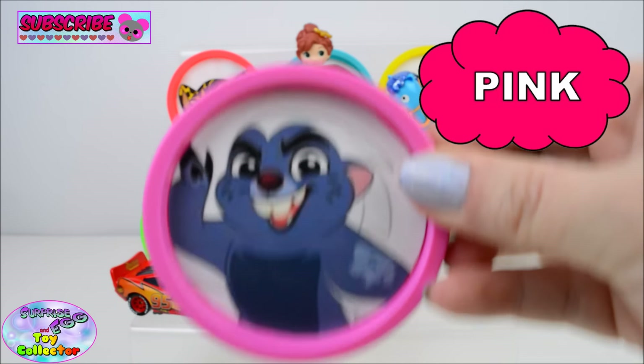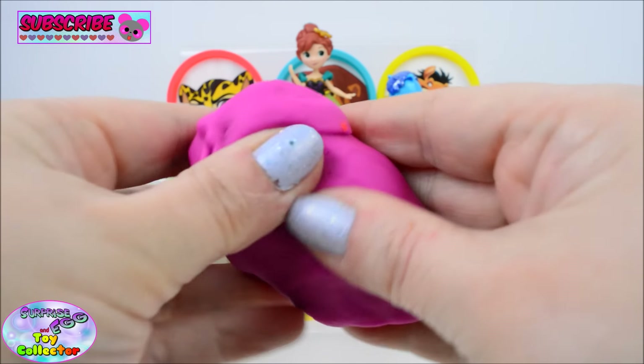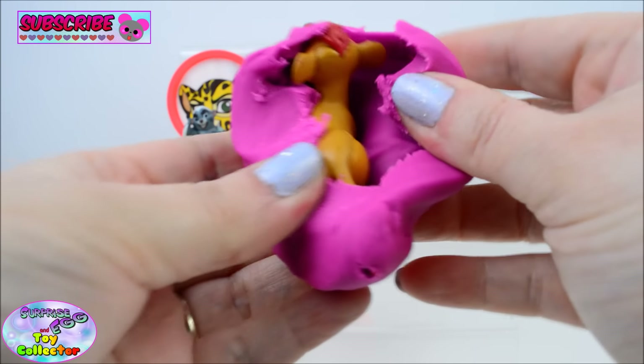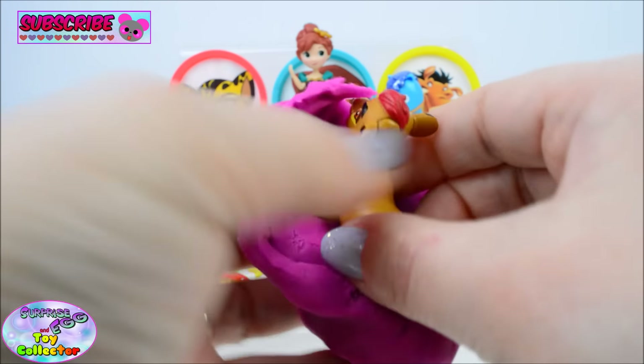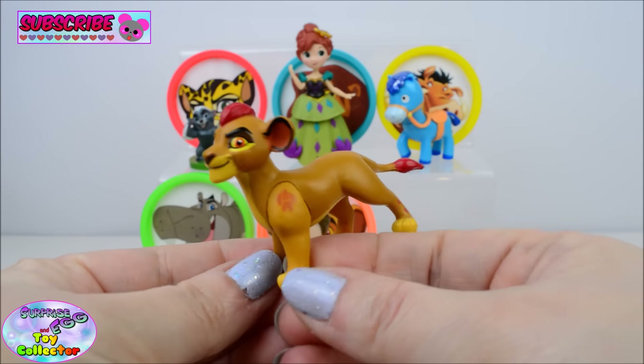Pink. Here we find a Play-Doh Surprise Egg. And inside we find Kion.